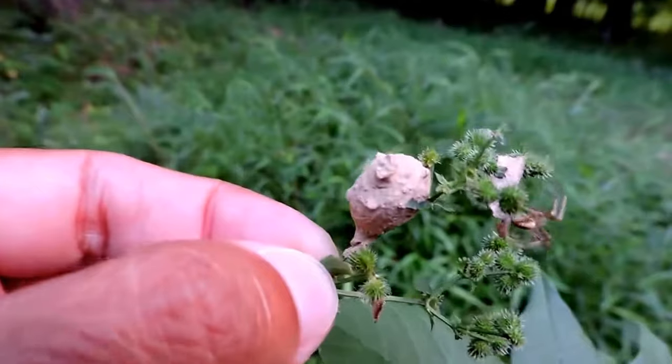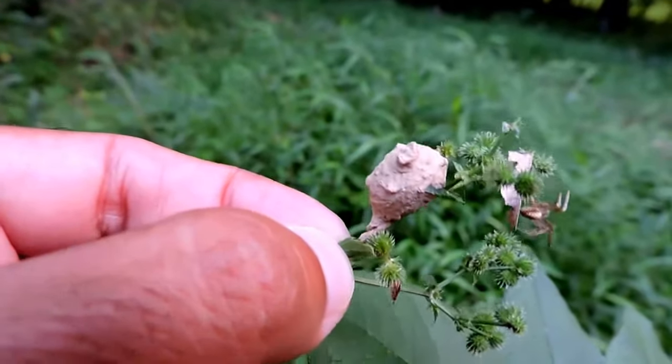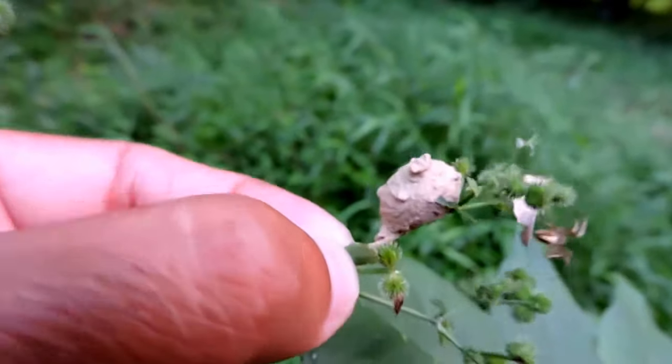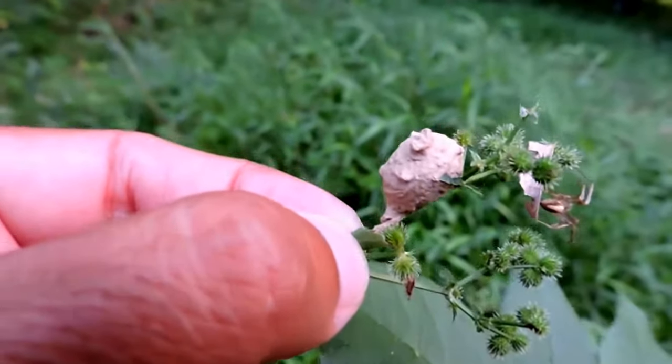I love just the construction of these little mud nests. Potter wasps are very common; they're usually small, dark wasps with a couple of white stripes and a very thin waist, like most wasps. They're small but they're caterpillar specialists, most of them.